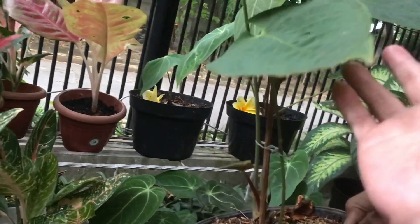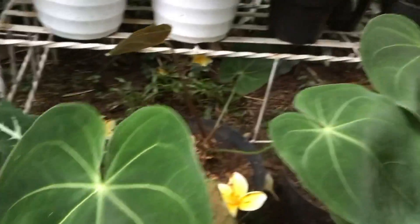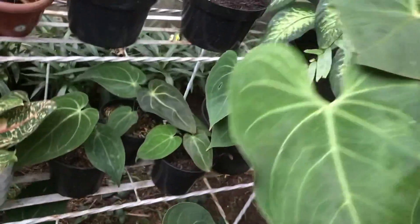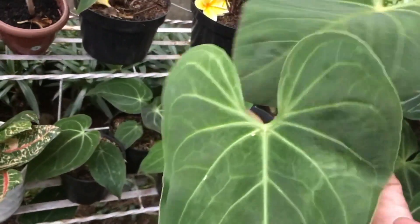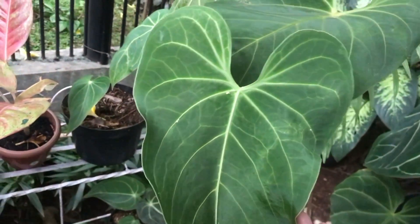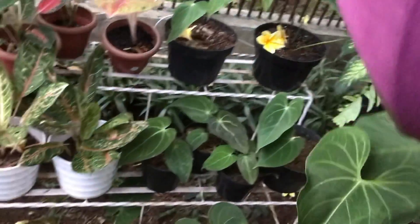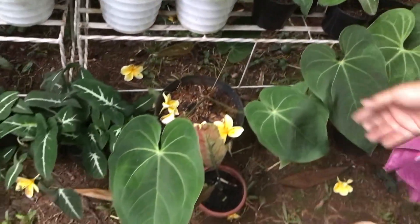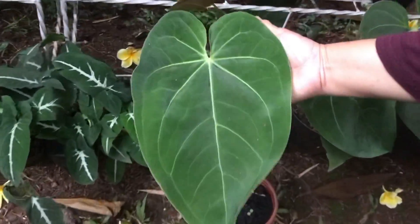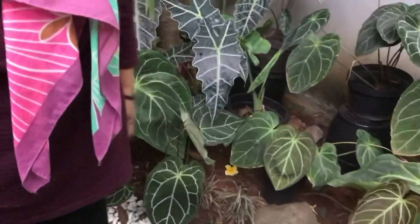There's a bigger Green Mamba too — you can see the new leaf shape is beautiful. Same price, Rp200,000. Another one beside it — also Rp200,000.